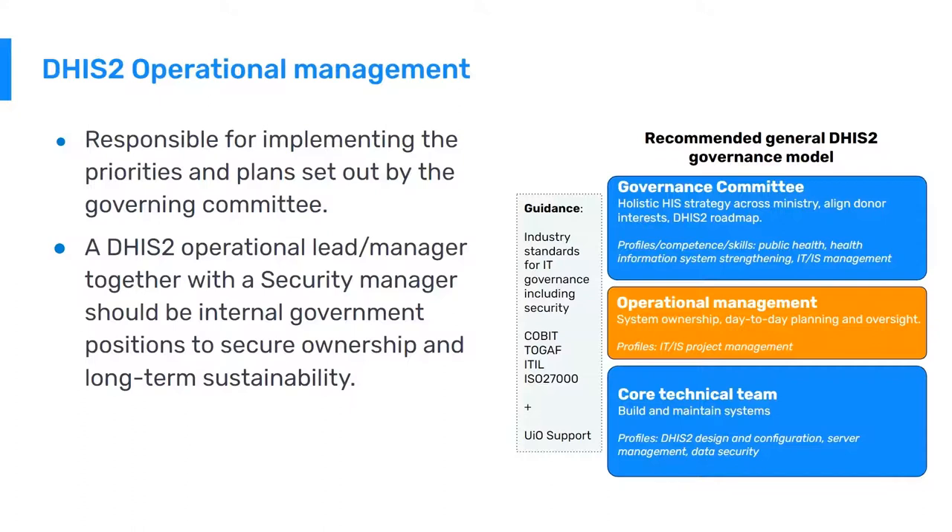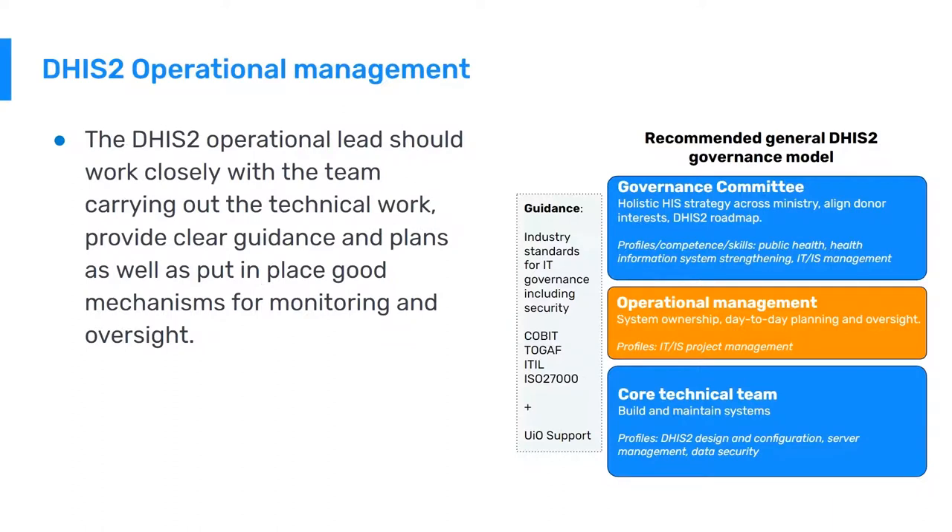Typical profiles within operational management are people with competence in project management and basic IT skills. The DHIS-2 operational lead should work closely with the team carrying out the actual technical work, provide clear guidance and plans, as well as putting in place good mechanisms for monitoring and oversight. They also need to work closely with the governance committee, functioning as a layer between those making strategic decisions and those carrying out the actual technical work.